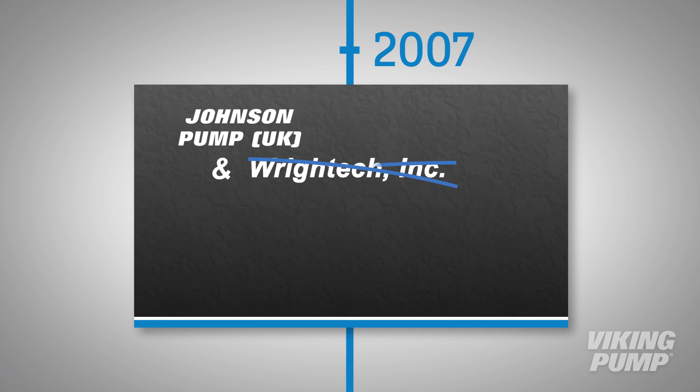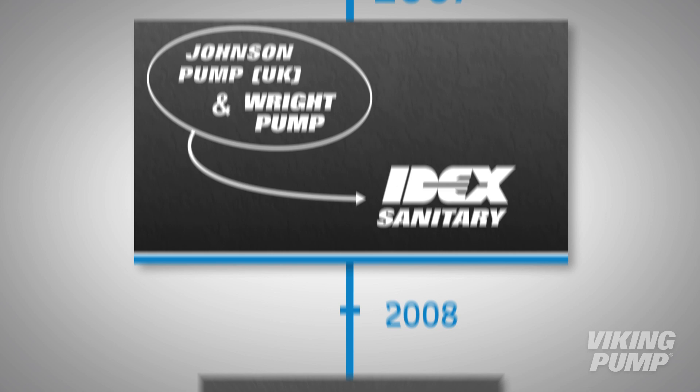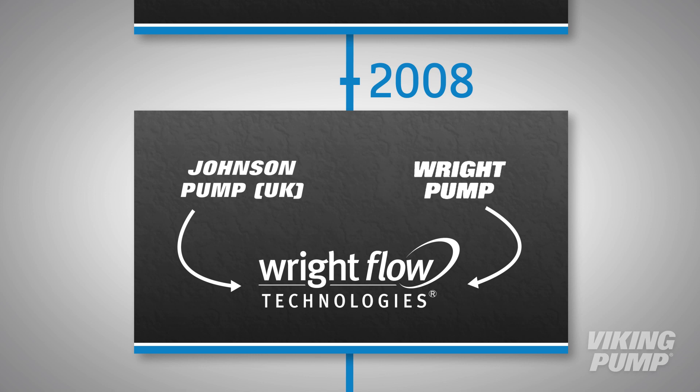In 2007, these two companies — Johnson Pump UK and Wright Tech, whose name by now had been changed to Wright Pump — were both added to IDEX's sanitary group. And in 2008, these two companies were merged and Wright Flow Technologies was formed.